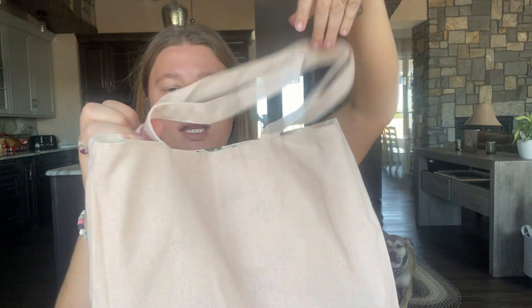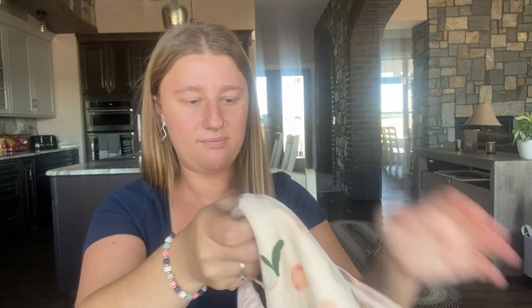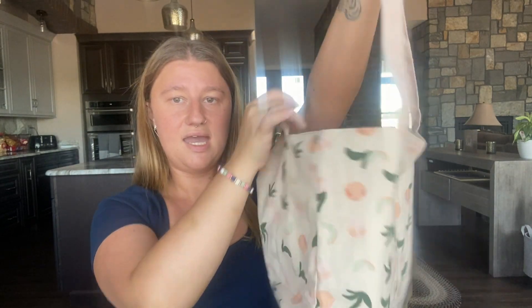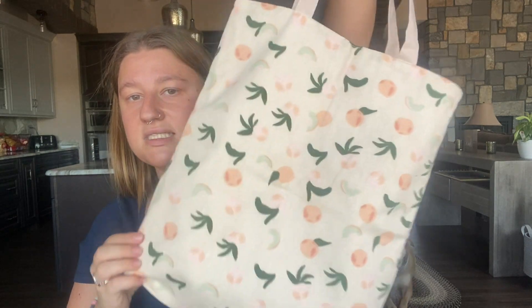I think this is such a great quality tote bag — I don't have anything bad or negative to say about it. It would be so cute to go to a farmer's market and just put all your goodies in this little bag. It's just perfect for that, and I think the size is fabulous. The prices on these are so good.